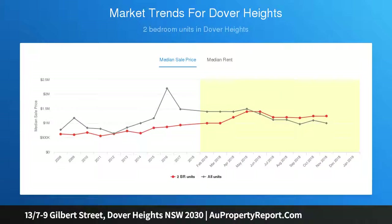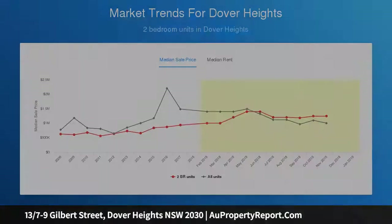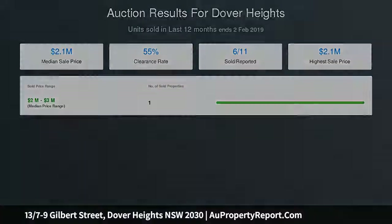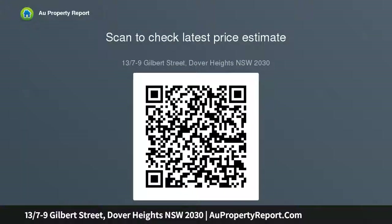Two beds, one modern bath and one secure car space. Open layout enhanced by modern finishes, private balcony with city skyline views, neat kitchen includes quality appliances, air conditioning, intercom entry, storage, 24-7 caretaker, newly updated windows, close to bus transport, harbour beaches, Rose Bay and Double Bay.